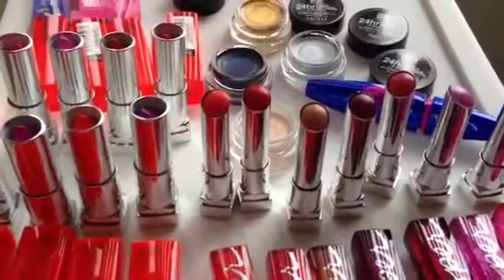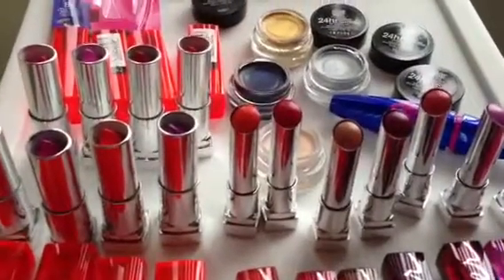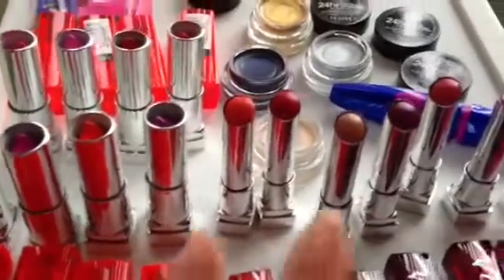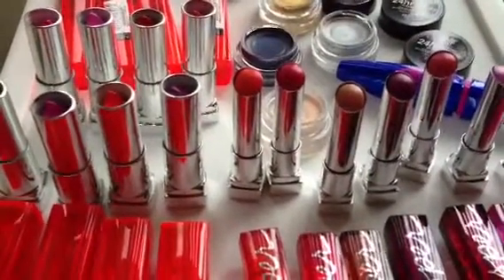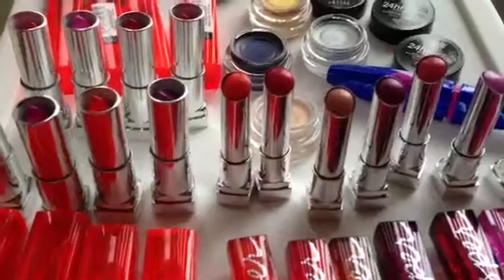I really recommend all of these Maybelline products, because they're different but equally amazing. The Color Tattoos — you're not going to want to miss out on those. Please don't miss out on these beautiful Vivid lipsticks as well as the Color Whispers. You just have to have them in your collection. Thank you so much for watching, I highly recommend all of these products. Let me know what you think of the new collection from Maybelline. Have a wonderful day.